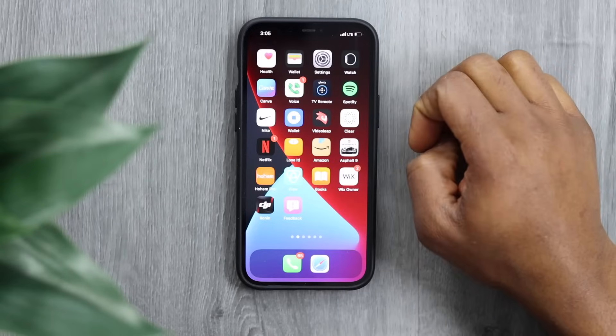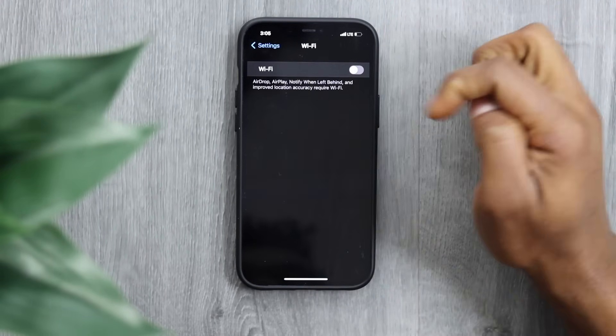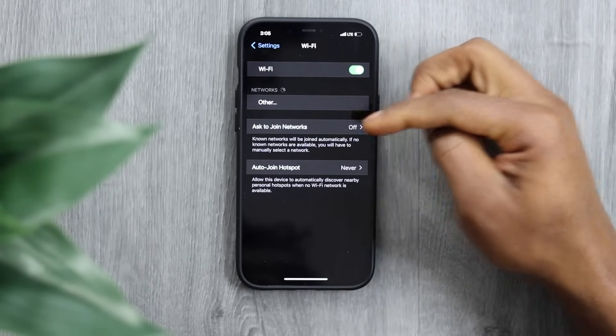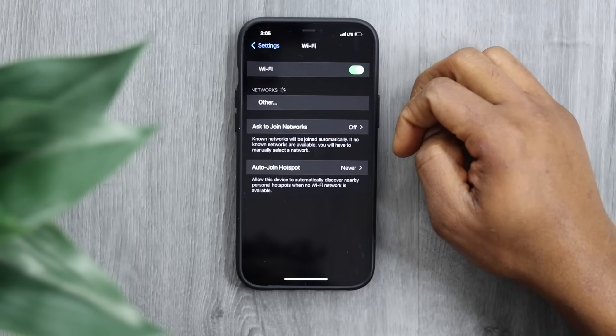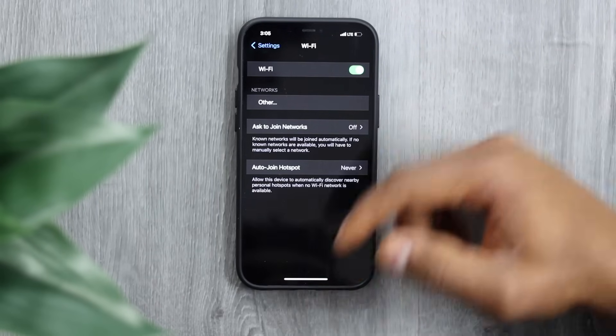Now go to the main page, open Settings, go to Wi-Fi, turn off the Wi-Fi connection, turn it back on, choose the Wi-Fi network, put in the password, and try to connect your iPhone to the network. That might be the solution to the problem. If you still have the same issue, let me show you what else to do.